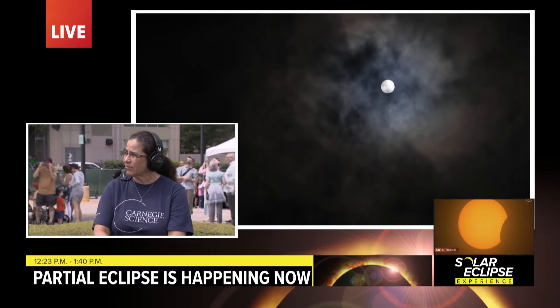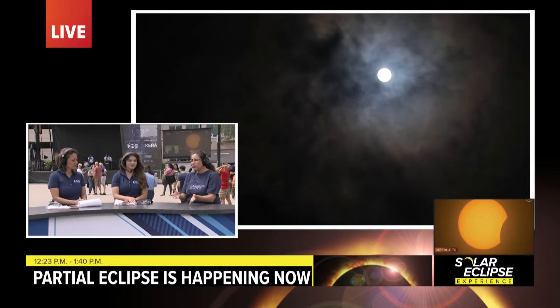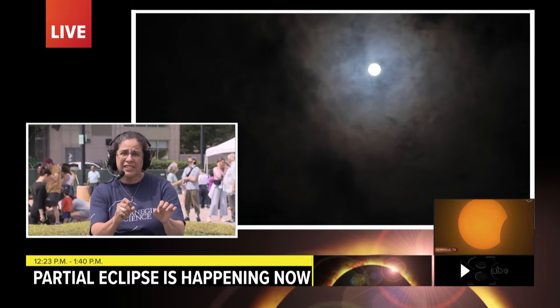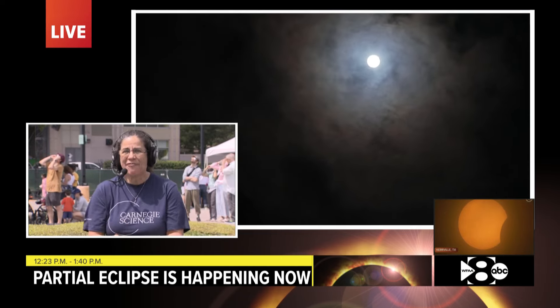During this time, the shadows will look pretty cool as well. If you are close to trees, for example, that just filter the sun and see the shadows, you're going to start seeing kind of moon-like effects on the sun.